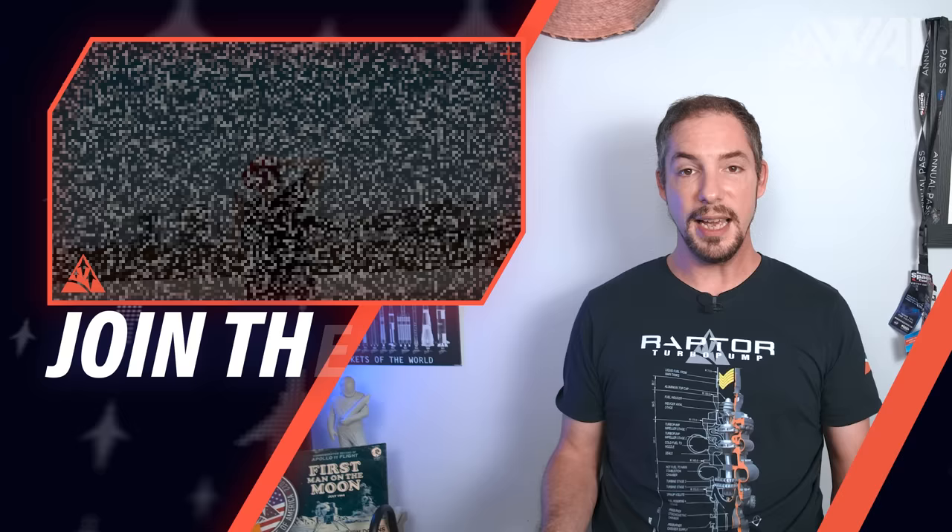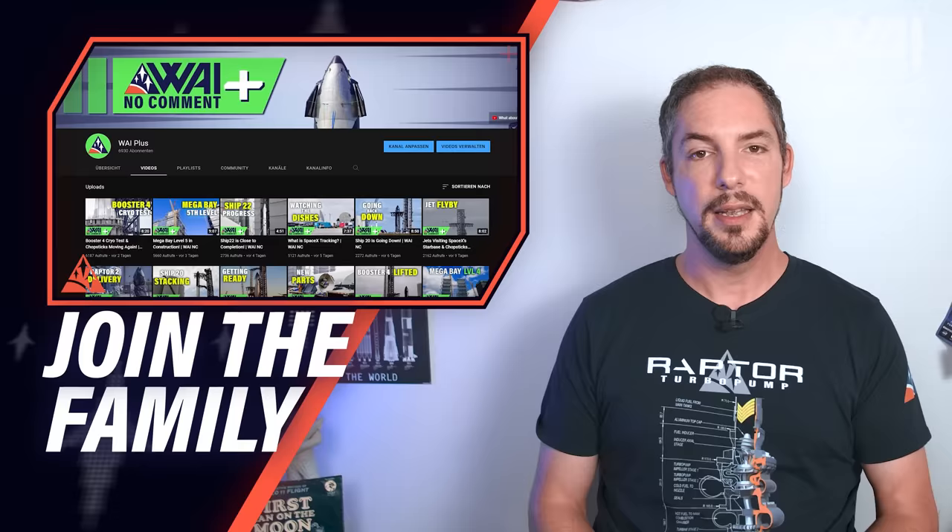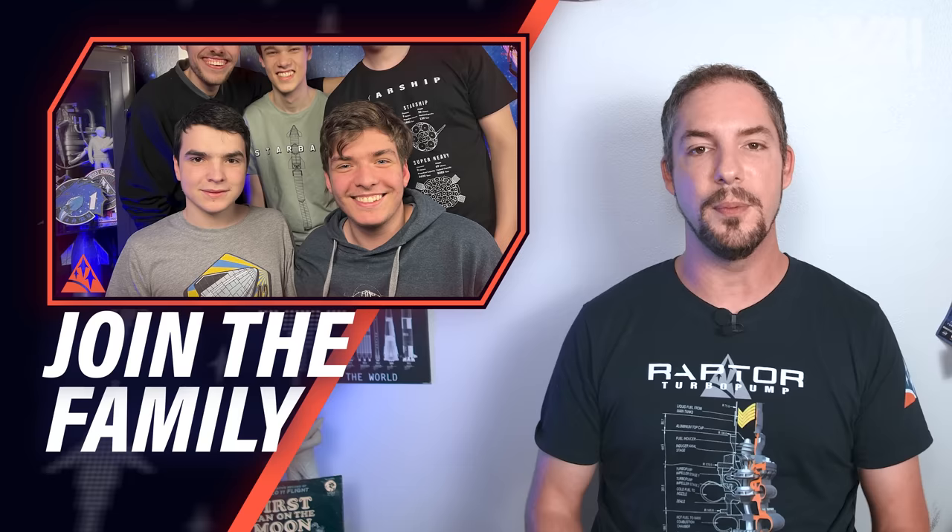Do you like today's episode? Supporting us here at WAI is as easy as clicking the like button, subscribing to the channel, or becoming a channel member by hitting the join button right below the video. Or head over to Patreon by following the link in the description and become an active supporter! Or buy yourself a new shirt in the WAIwear store if you fancy cool space merch!